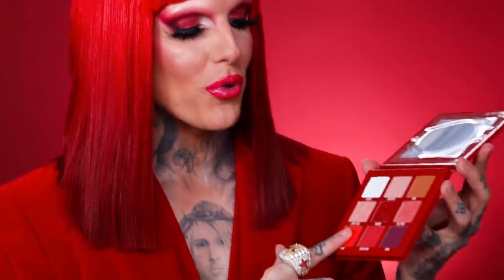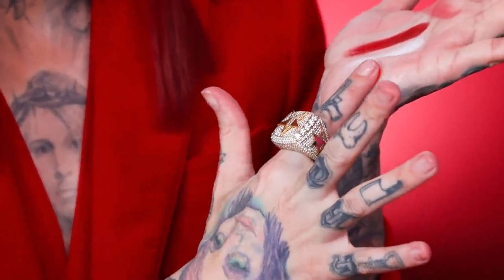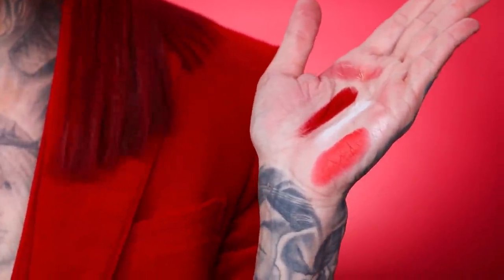The next shade is called Prick. She has a needle print in here and she is beautiful. Electric hot neon orange-red is basically what she is. In my reveal video for that, I wore this all over the lid for the first Blood Sugar reveal — so pretty. I'm obsessed with Prick. It's one of my favorite eyeshadows I've ever created.